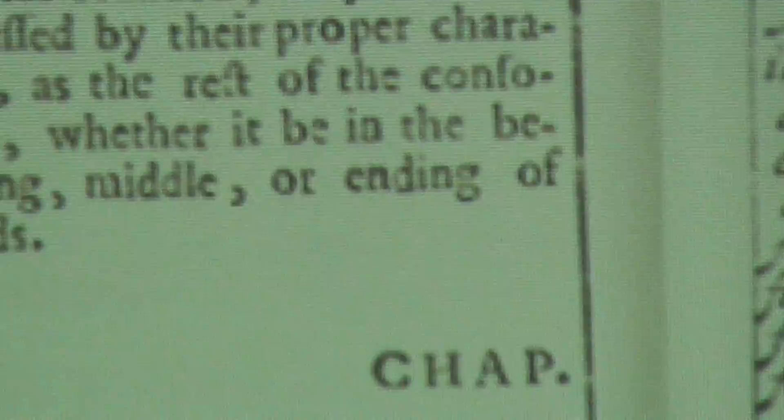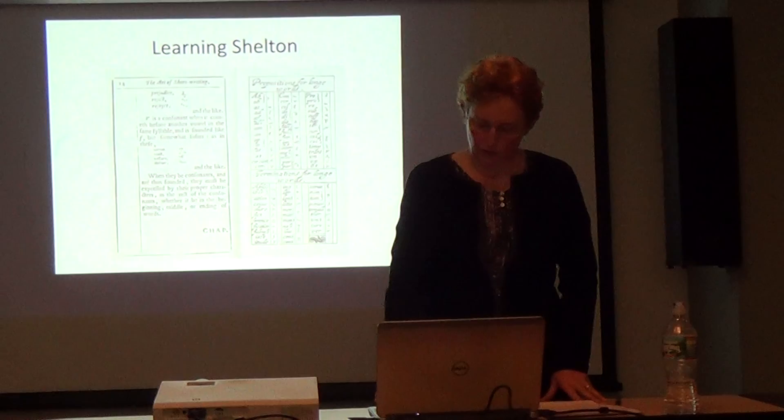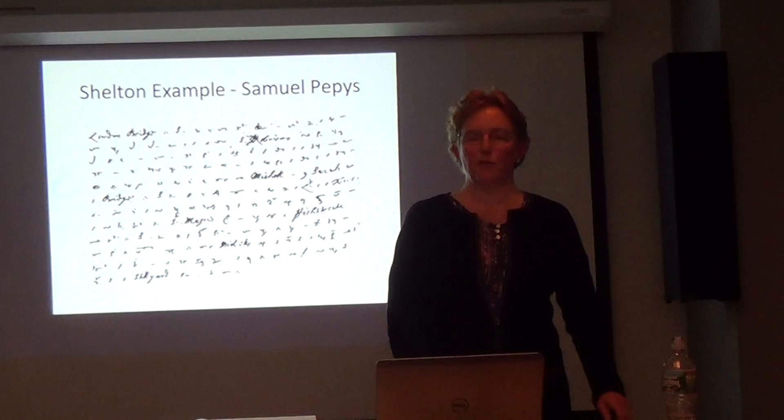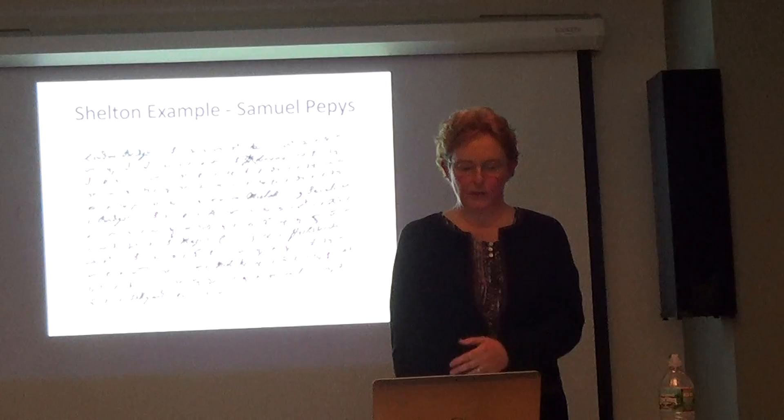A lot of the prepositions and terminations you just have to memorize because they're not necessarily related to the alphabet — they're arbitrary characters. But that is what the majority of our language is made up of; I now know that from having sat there and parsed these lines. They're the single most important part of any system. I learned Shelton, and you can memorize it, but it doesn't do any good until you actually use it.